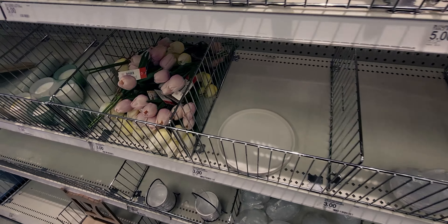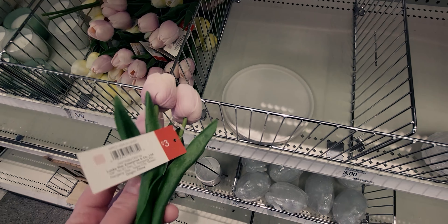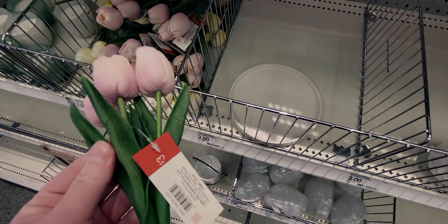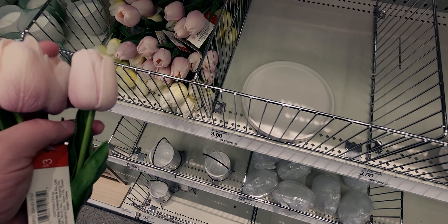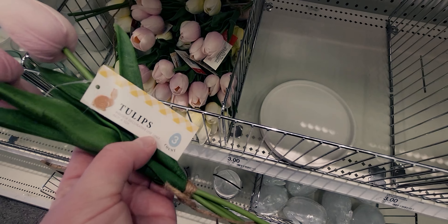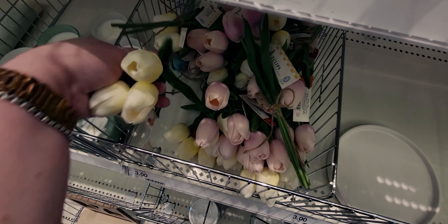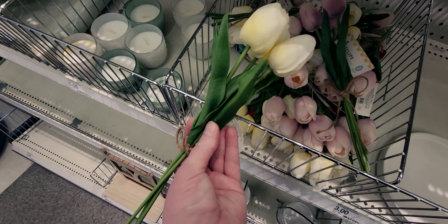They also have tulips at $3. And you know what — these feel real! They feel like real leaves. That's wild. They're for indoor decorative use only. They have different ones — pink and yellow, wrapped with a string. Really sweet.